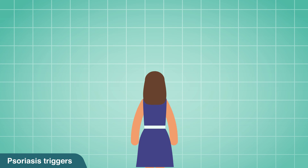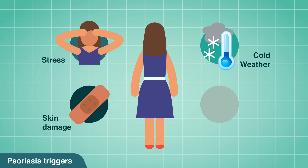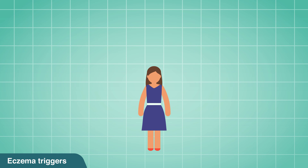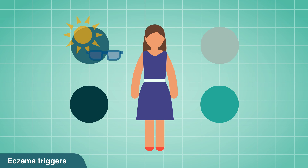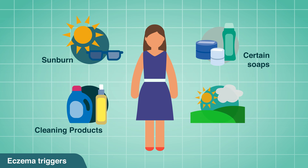Many things can trigger psoriasis including stress, cold weather, skin damage and certain medications. Eczema appears at a younger age — infancy or childhood — and may be transient through life. The condition can flare up from sunburns, cleaning products, certain soaps, and environmental factors.